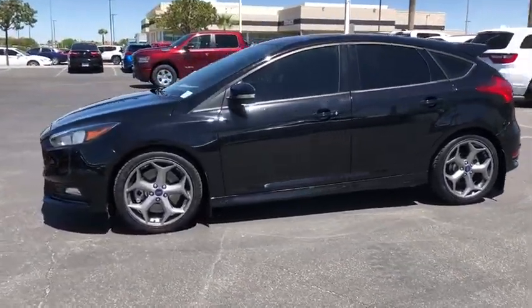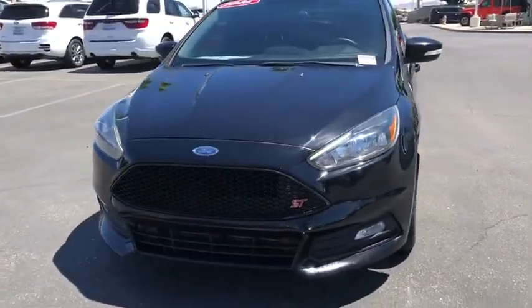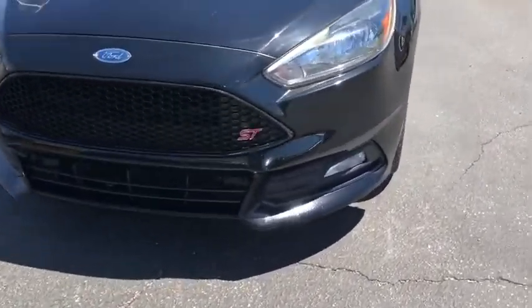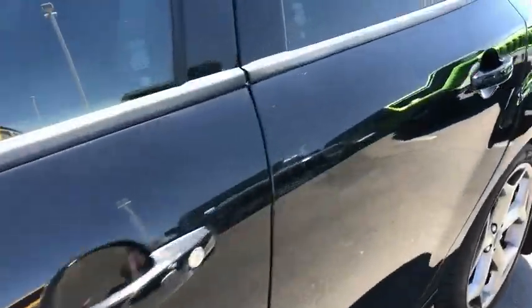Traction control. Dual airbags. Leather-wrapped steering wheel. Power steering. AM FM stereo with CD player. Four-wheel disc brakes. Fog lights. Security system. Compass. Electronic stability control.